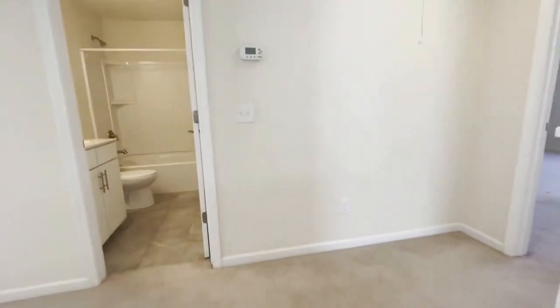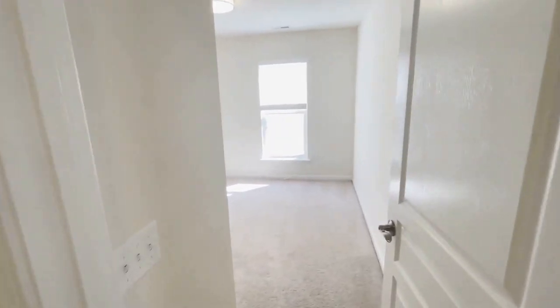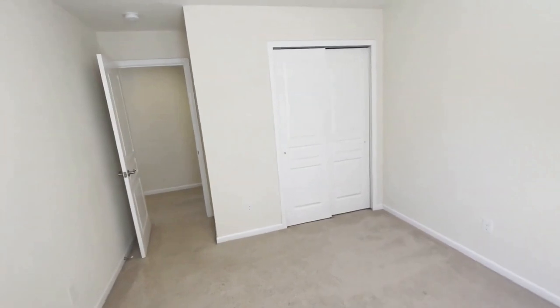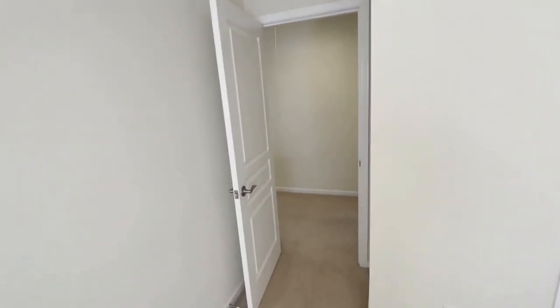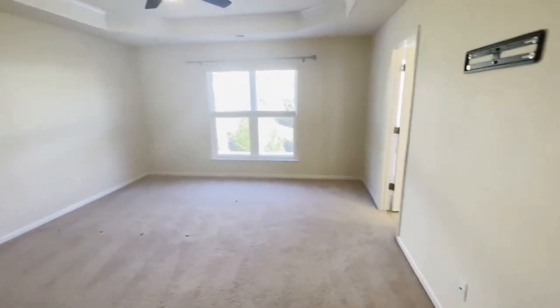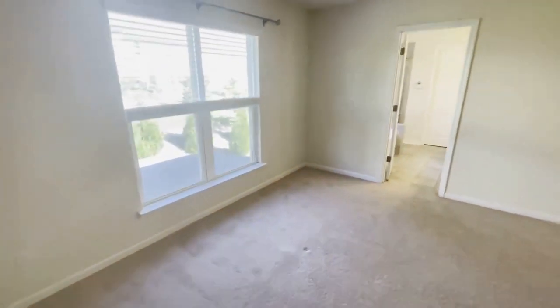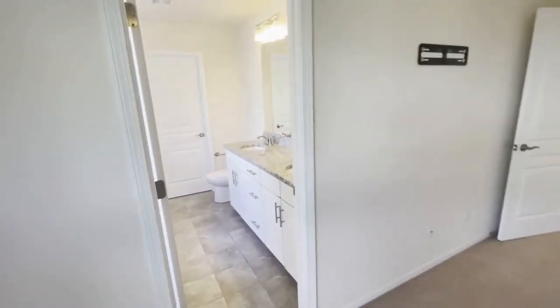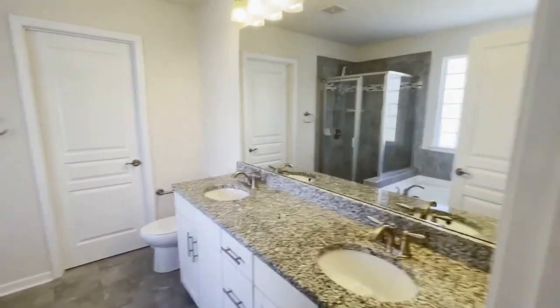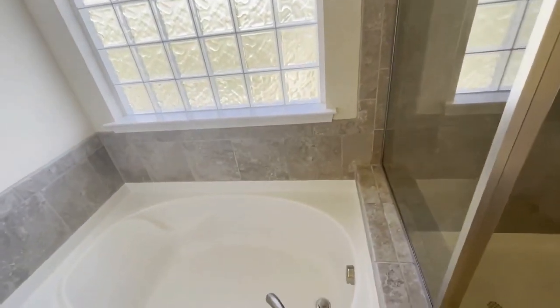Here we're going to step into bedroom number two. Right next door is the primary suite. You will notice the tray ceilings. This is a large room with a walk-in closet. And here is the bath — you will notice the bath has dual sinks, granite countertops, a separate shower, and a large soaking tub.